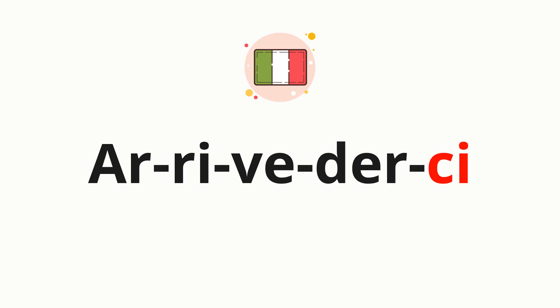Arrivederci. Thank you for joining us on this adventure in pronunciation. Remember, language is a journey, not a destination. Keep exploring, experimenting, and expanding your linguistic horizons. We'll see you next time.